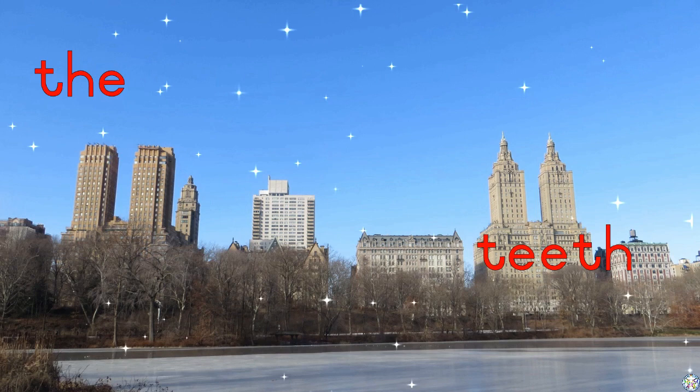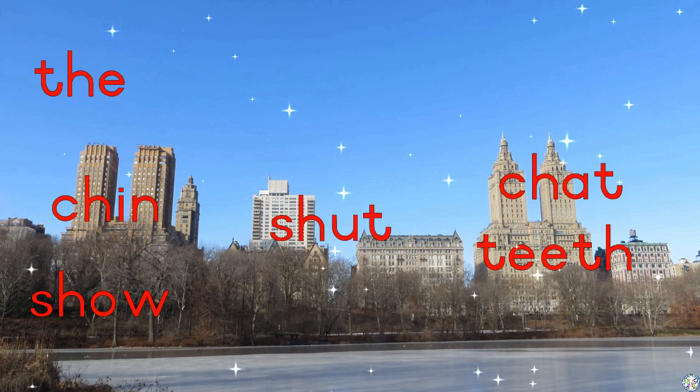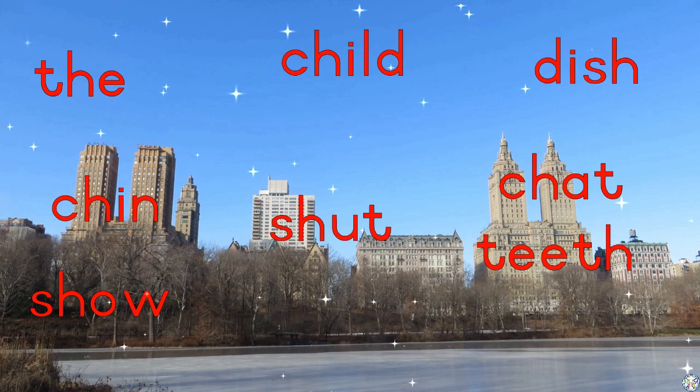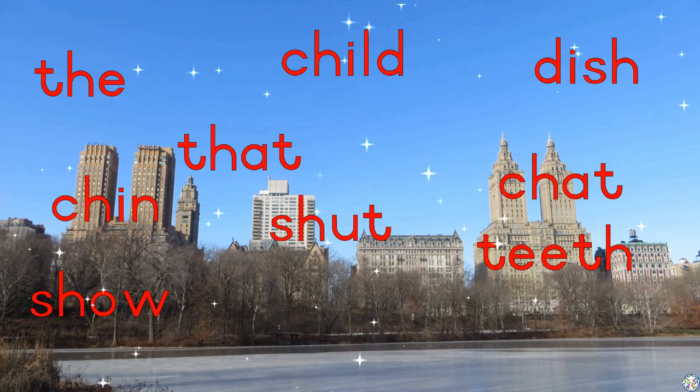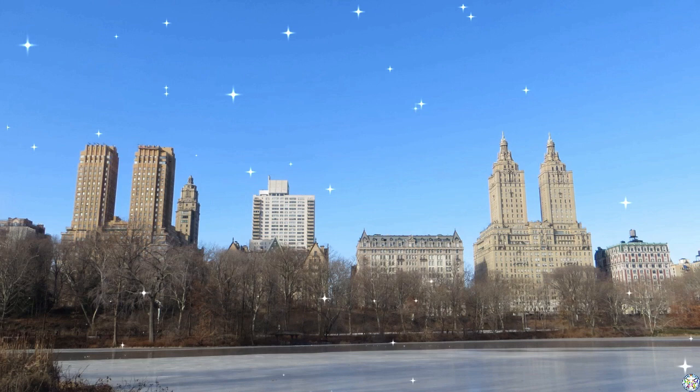Ch. Chin. Child, dish, that, she, this, rich.